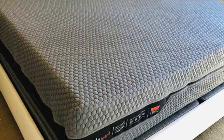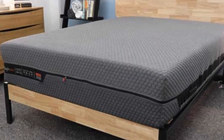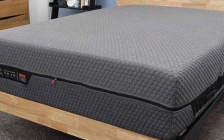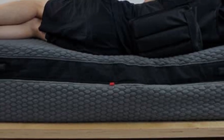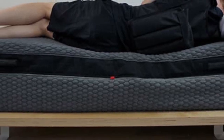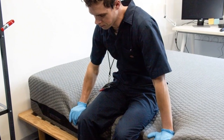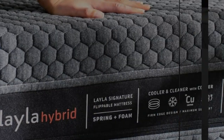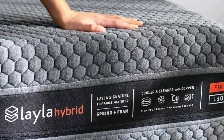During our hands-on tests, we evaluated both sides of the Layla Hybrid. Side sleepers weighing less than 130 pounds preferred the softer side for its close contouring and cushioning around the shoulders and hips. Those weighing more than 230 pounds received sufficient support on the firm side. For those between 130 and 230 pounds, both sides felt comfortable.